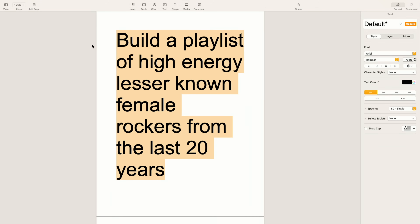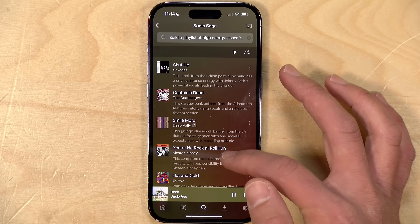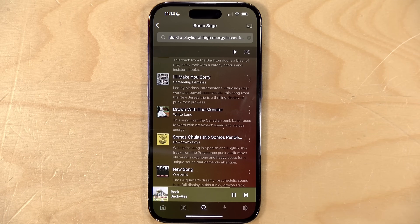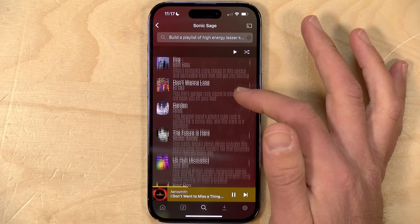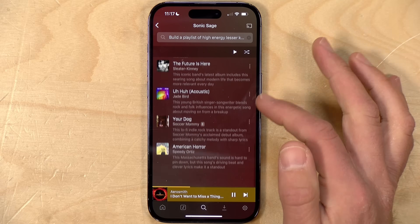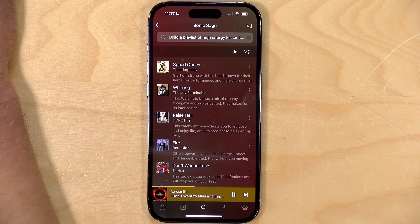The results had some mellow stuff and I wanted higher energy music, so I revised the prompt to 'high energy lesser-known female rockers from the last 20 years.' It came back with new tracks, but some were in the punk genre — nothing against punk, but maybe not what I want today. So I resubmitted with 'but no punk' and got a bunch of new recommendations of high-energy non-punk rock bands with female lead singers. Note that ChatGPT is not always accurate, but I'm finding that a lot of these searches work pretty well.